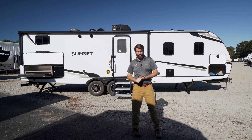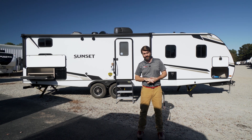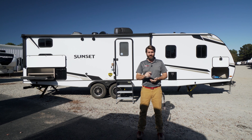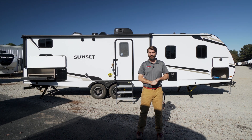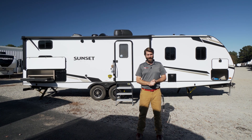I think this is a super cool floor plan. You should definitely check it out in person here at Southern RV in McDonough, Georgia, or check us out online at southernrv.com. You can also give us a call at 770-477-0552. Until next time, guys, as always — happy camping!